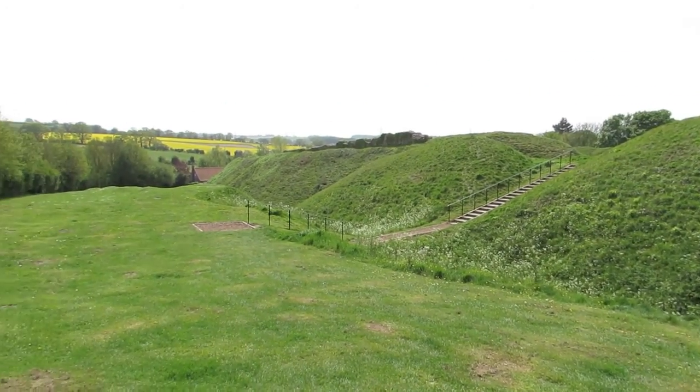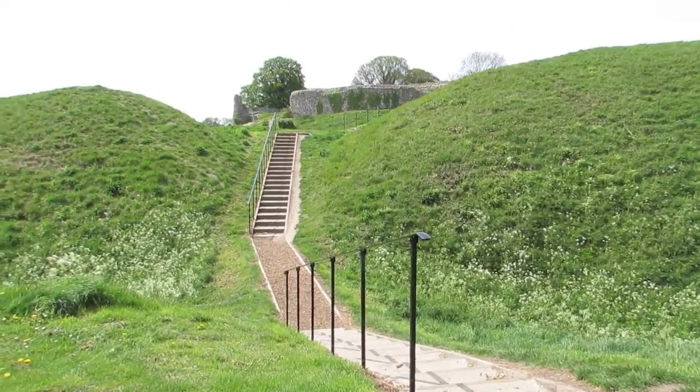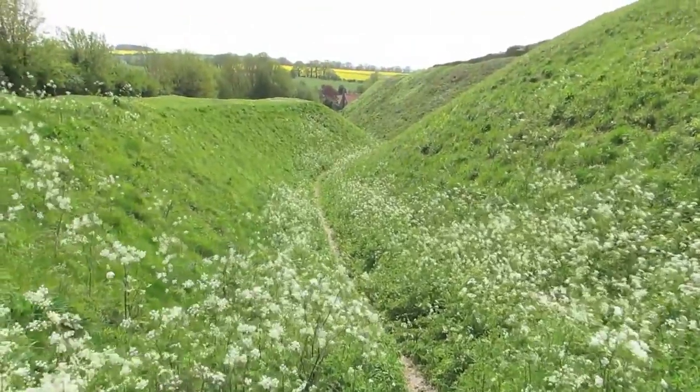Castle Acre is the remains of a Motte and Bailey castle with extensive earthworks in the English county of Norfolk. It is a scheduled ancient monument and a grade one listed building.